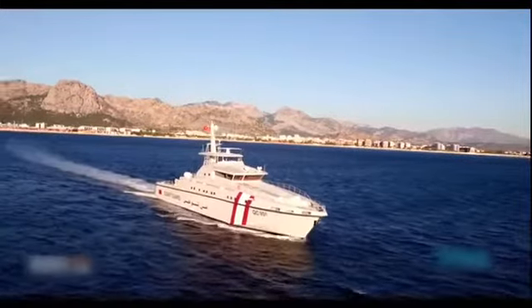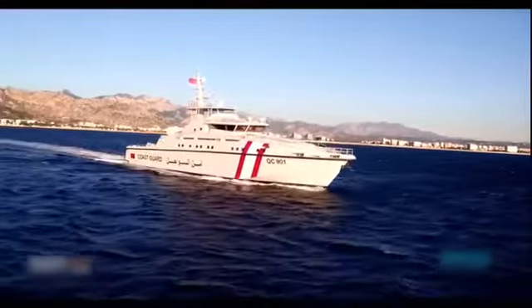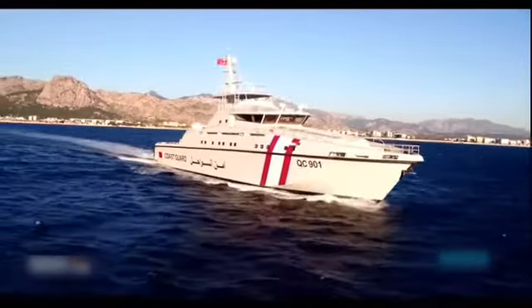The ARIES-80 also supports anti-smuggling, anti-terrorist protection of offshore and coastal installations and critical infrastructure, surveillance and covert surveillance, and commandos insertion and extraction.